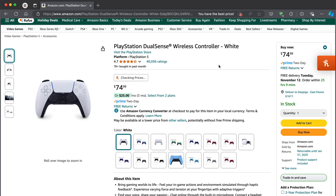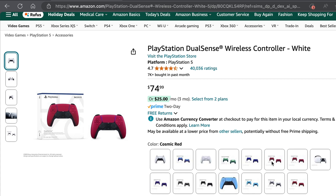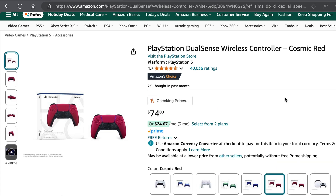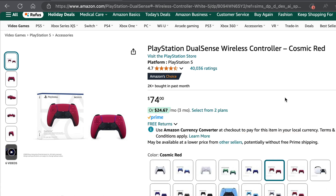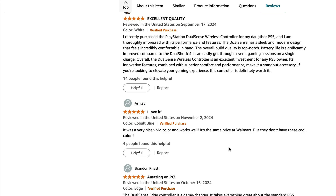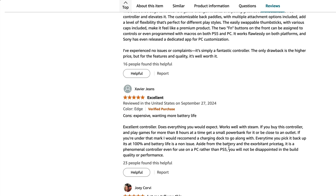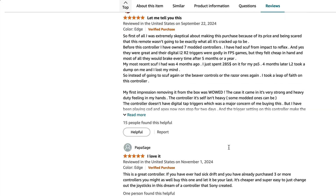let's say we want to buy a new PS5 DualSense wireless controller. I want to buy the red color model here. I'm really excited to know how the specific color is and I want to know the opinions of other people who have purchased this exact model. But if I go to the reviews here, it will list out all the PS5 controller reviews, and it's quite annoying to read all the reviews to see which one matches our interest.